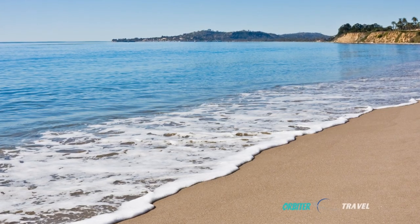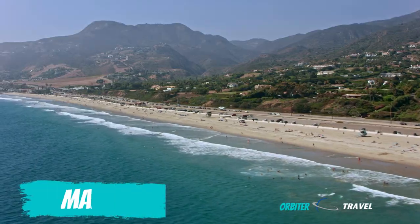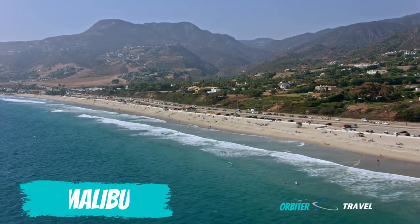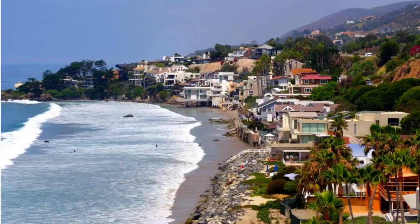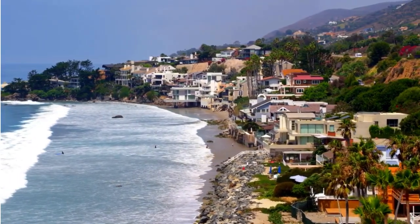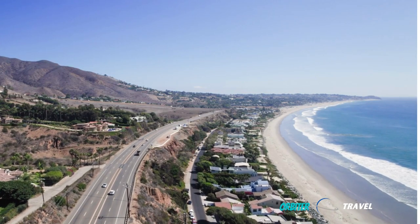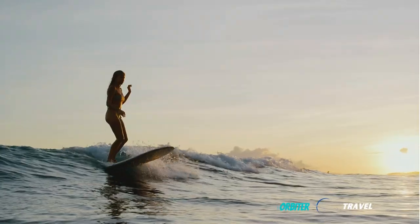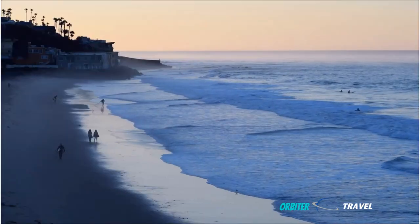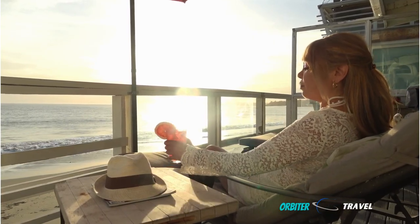Away we go south for about 90 minutes to Malibu, the reigning king of superstar beach towns. A-list celebrities hide away in their beach homes and hillside mansions, and everyone flocks to Malibu's pristine beaches for all manner of fun, including surfers who love Malibu's super tasty waves. The stunning Point Dume State Beach and Preserve is something to behold, while El Matador Beach ranks in the upper echelon of U.S. beaches.